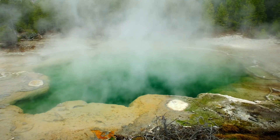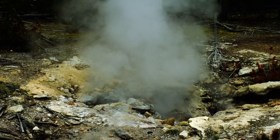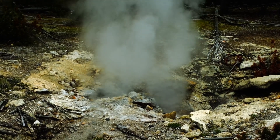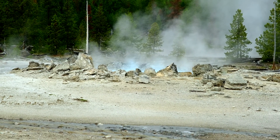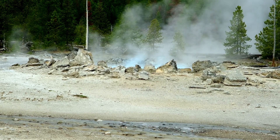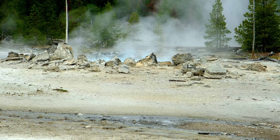We can see lots of hydrothermal features. That water seeps deep into the earth when it rains and snows, comes in contact with the hot material underground, and starts to rise back toward the surface — a process that can take hundreds of years.